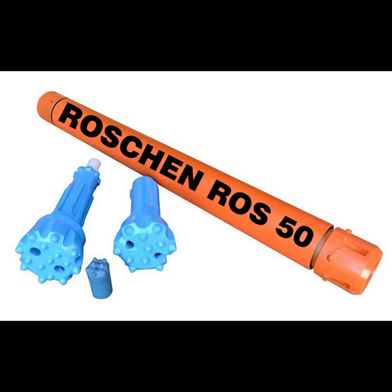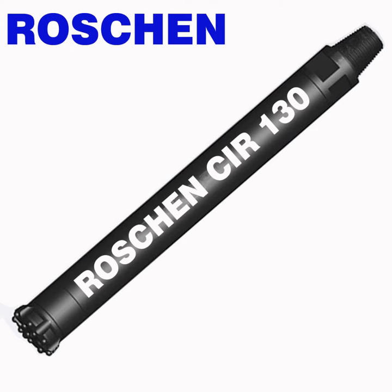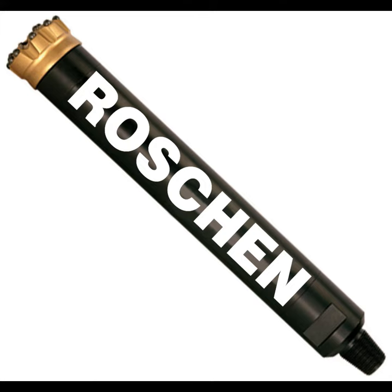Roshan hammers are flexible and designed to work with various industry-standard shank designs and a wide range of standard size hammers. Whatever your application, Roshan has the solution to match your requirements.